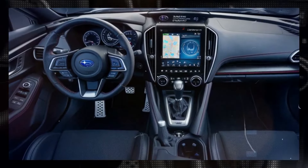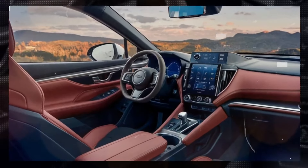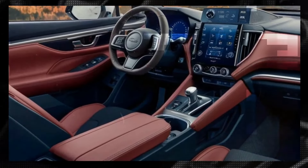The seats are upholstered in a mix of leather and alcantara. The dashboard is sleek with a new 11.6-inch touchscreen infotainment system that supports Apple CarPlay and Android Auto.